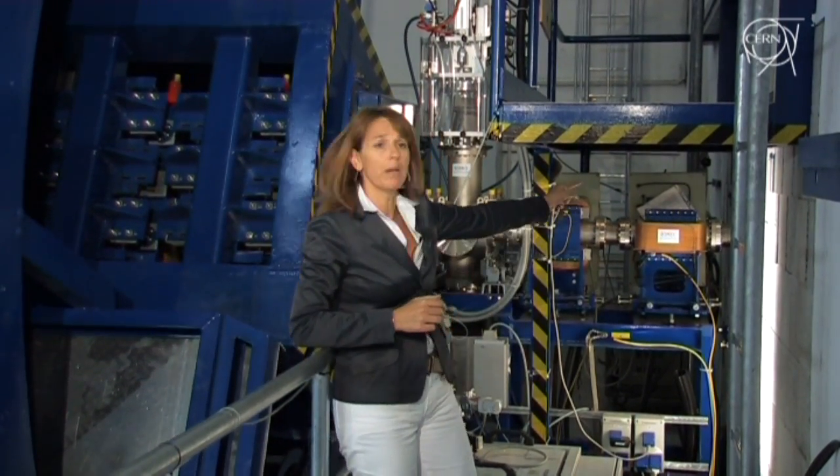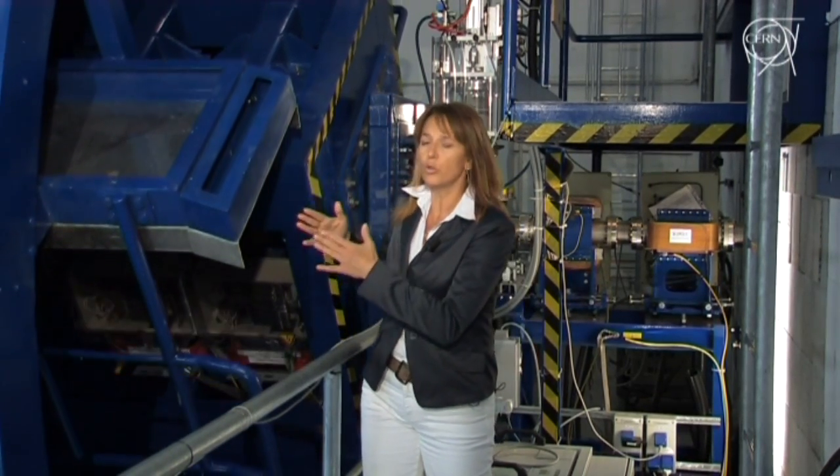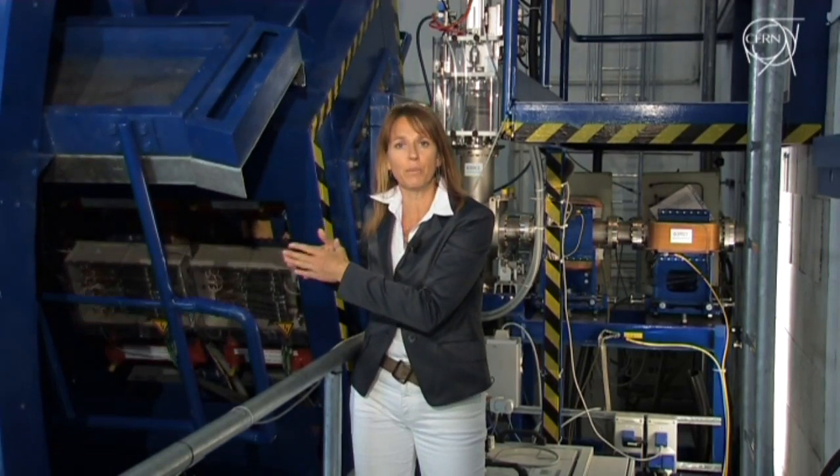Before reaching the patient, the carbon ion beam that comes from behind that wall has to go through this gigantic apparatus — 600 tons. It's a gantry, and it is necessary to orient and steer the beam in the most accurate way, with the right angle, right on the tumor.